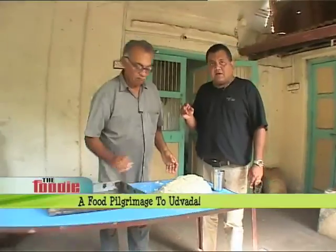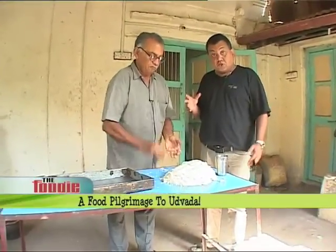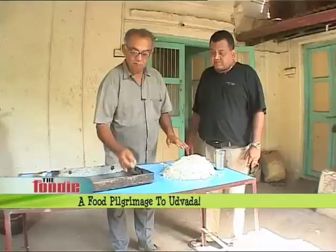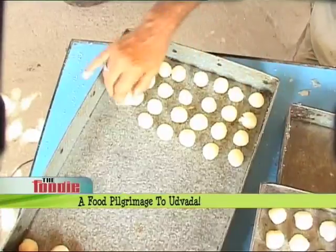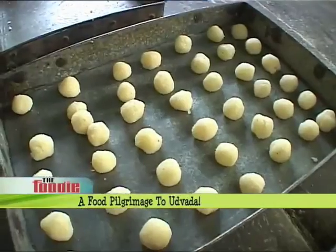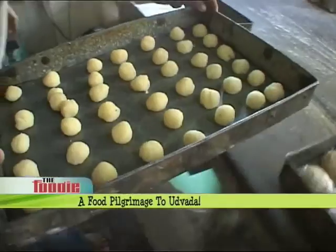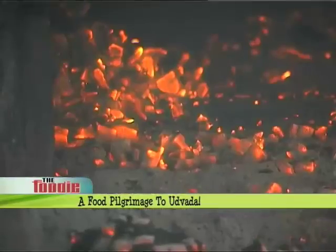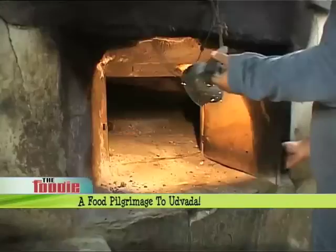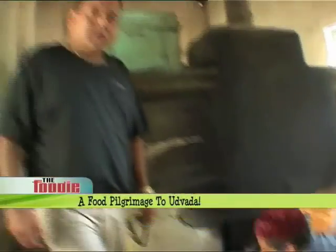Now we're going to make little balls out of this dough, if I may call it that. All of this is going to go straight into the oven. This takes apparently just 5 or maybe 7 minutes — we've got to wait.